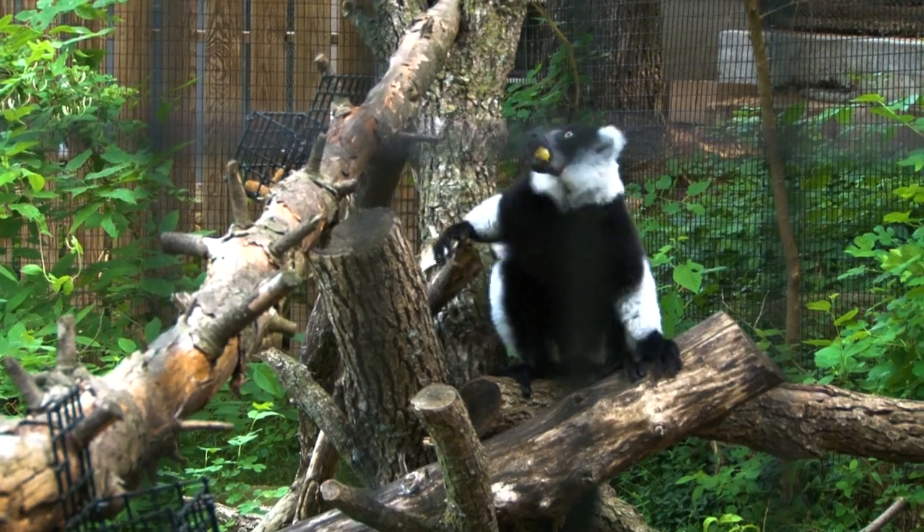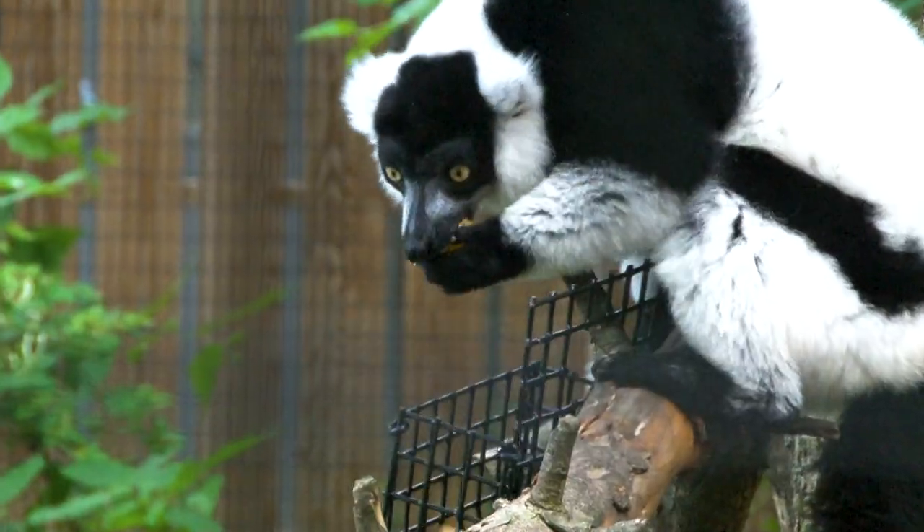When you're out here at the zoo and you see the ruffed lemurs go and grab food, watch how they move and grab their food with their hands and how they eat. It's fun to watch. It's different than most primates — a lot of times they'll use their mouth more than their hands. It's kind of fun to see the differences between our macaques and the lemurs.